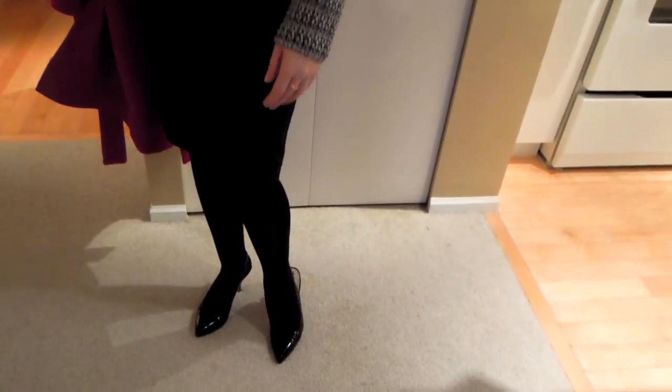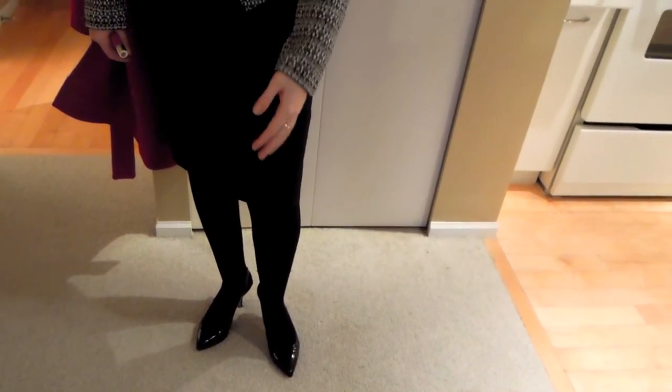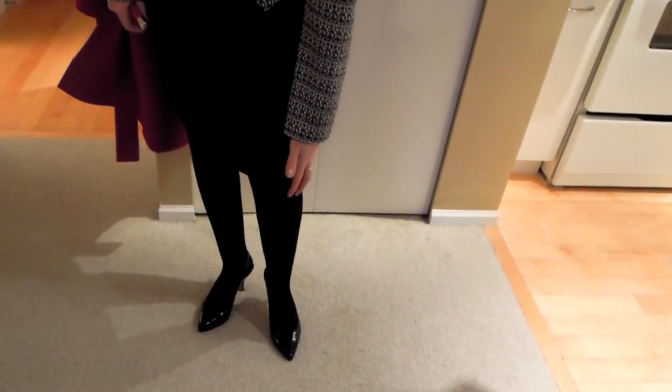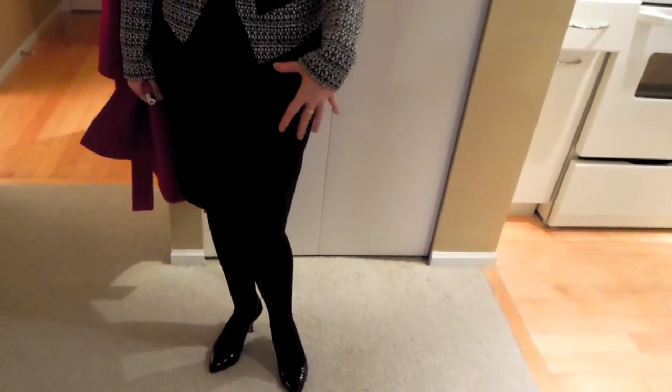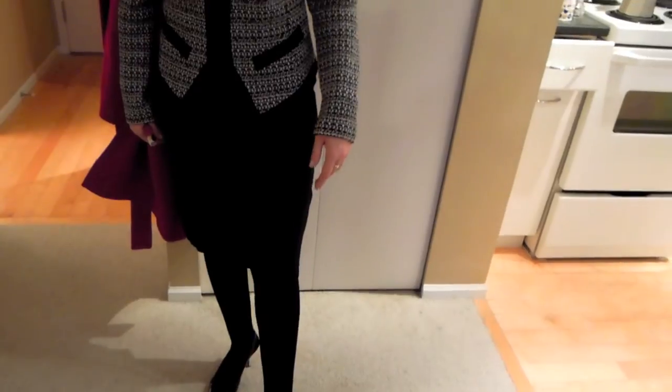I'm wearing my tights from Walmart — these are my absolute favorites and I don't buy tights from anywhere else. They're by the brand Secret and they have a little bit of a shine to them even though the packaging says matte. They're completely opaque and very comfortable. With those I'm wearing some very simple Nine West slingbacks with a pointed toe and a kitten heel.